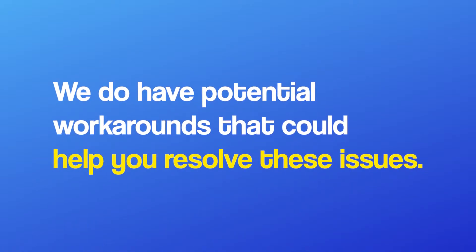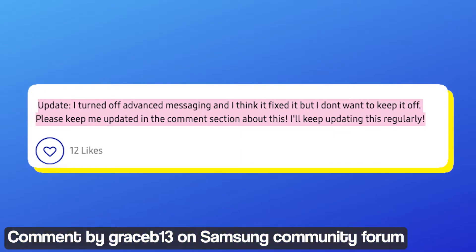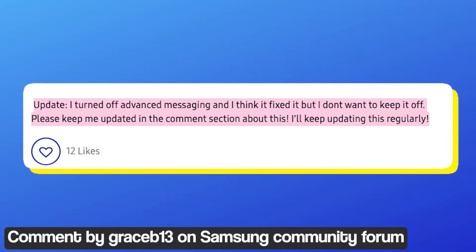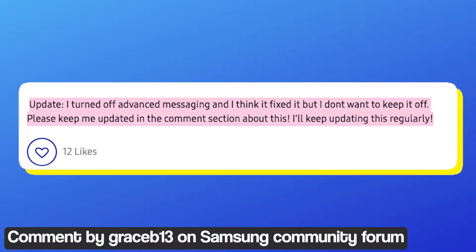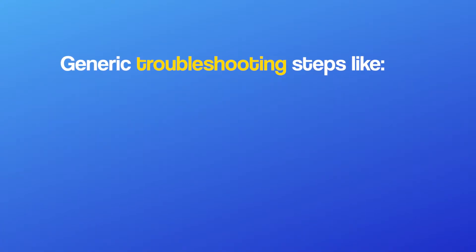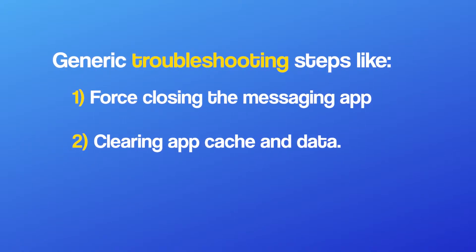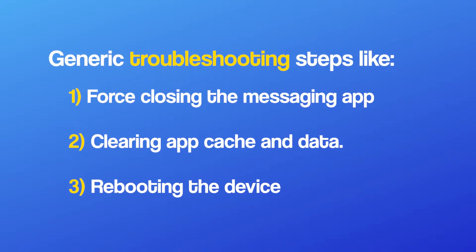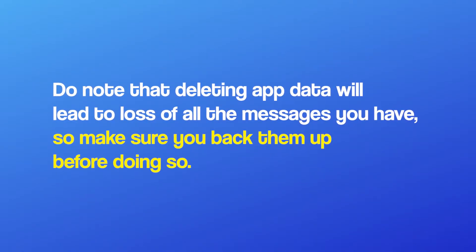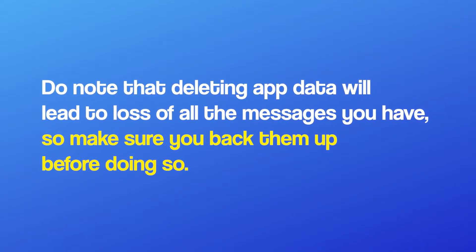However, we do have some potential workarounds that could help you resolve these issues. A user claimed that they were able to fix the issue by simply turning off RCS messaging or advanced messaging on their device. Generic troubleshooting steps like force closing the messaging app, clearing the app's cache and data, and even rebooting your device could help fix the problem. Do note that deleting the app data will lead to loss of all your messages, so make sure you back them up before doing so.